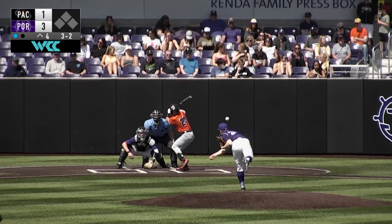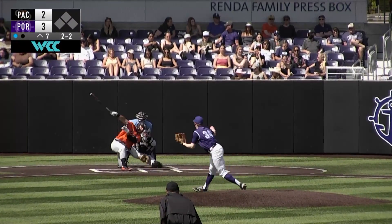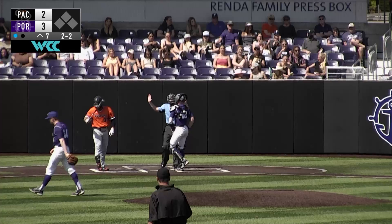Holcroft adjusts in center field. The throw from Moore. Swung on and missed, and has 40 hits. The 2-2 — swung on and missed. Clem applies the tag.